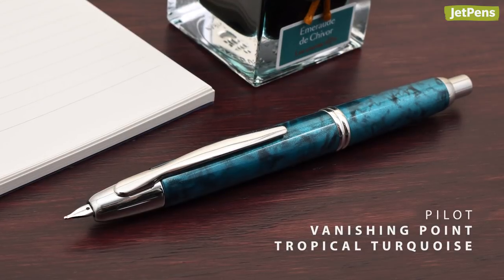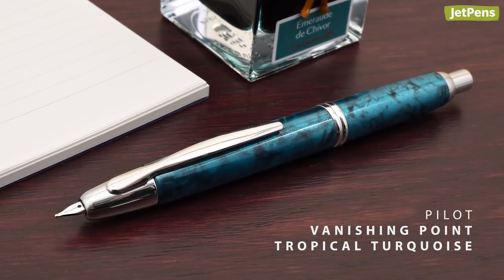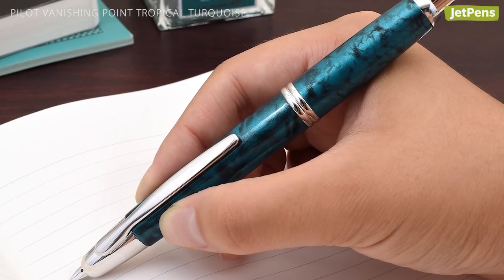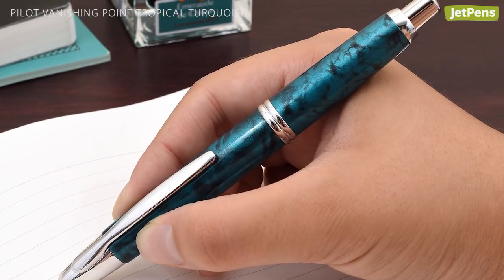The Tropical Turquoise Vanishing Point continues Pilot's 2019 blue-green streak. This sold-out limited edition fountain pen evokes rippling waters beneath the shade of palm trees.